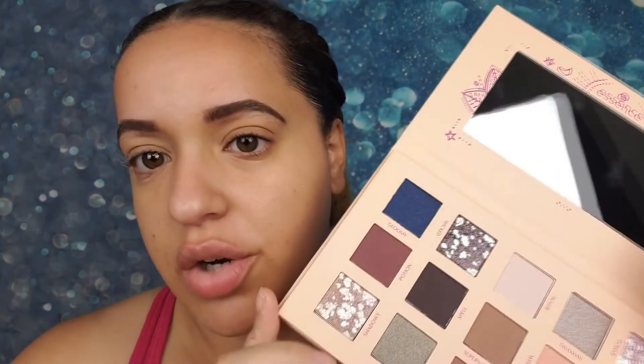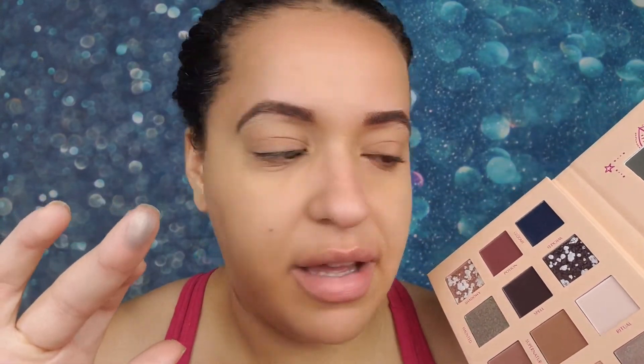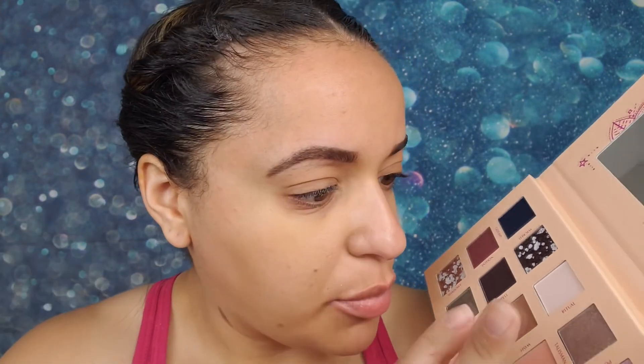Lids are primed. Let me take off the plastic covering — these shades look so pretty. I already kind of know what look I'm going for, but I want to swatch the ones I'm not going to use first. Starting with 'Talisman' — it looks like a shimmer shade and that looks really pretty. Then 'Amulet' — it's not really showing up on my finger, it feels powdery.